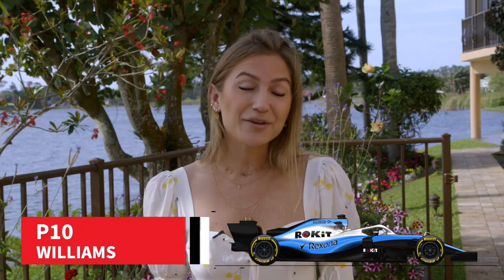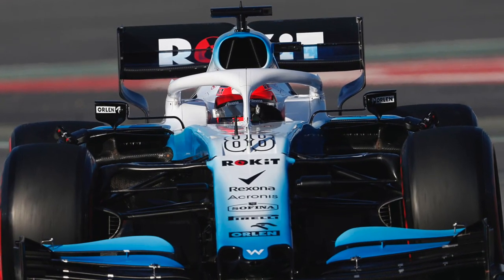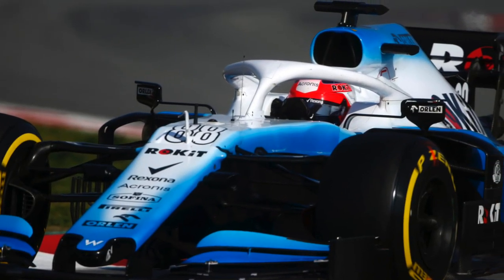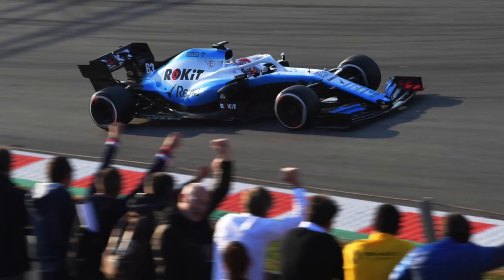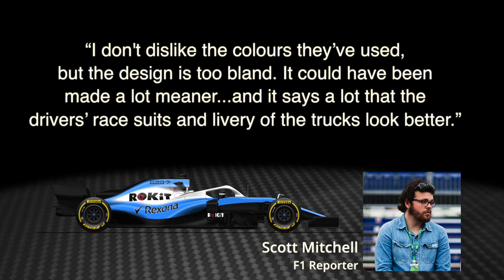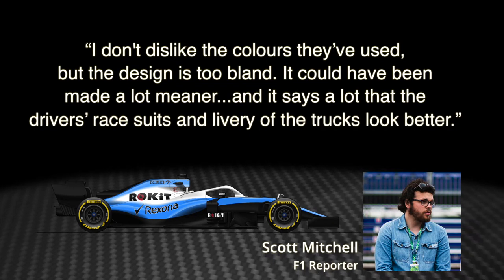In 10th place and receiving the wooden spoon is Williams. It has a new look for 2019, replacing the iconic Martini stripes with a new blue and white rocket colour scheme that didn't favour with our guys. Our F1 reporter Scott Mitchell says: I don't dislike the colours they've used, but the design is too bland. It could have been made a lot meaner, and it says a lot that the driver's race suits and livery of the trucks look better.